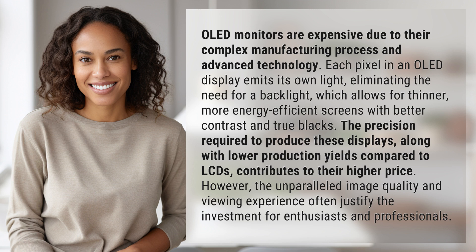more energy-efficient screens with better contrast and true blacks. The precision required to produce these displays, along with lower production yields compared to LCDs, contributes to their higher price.